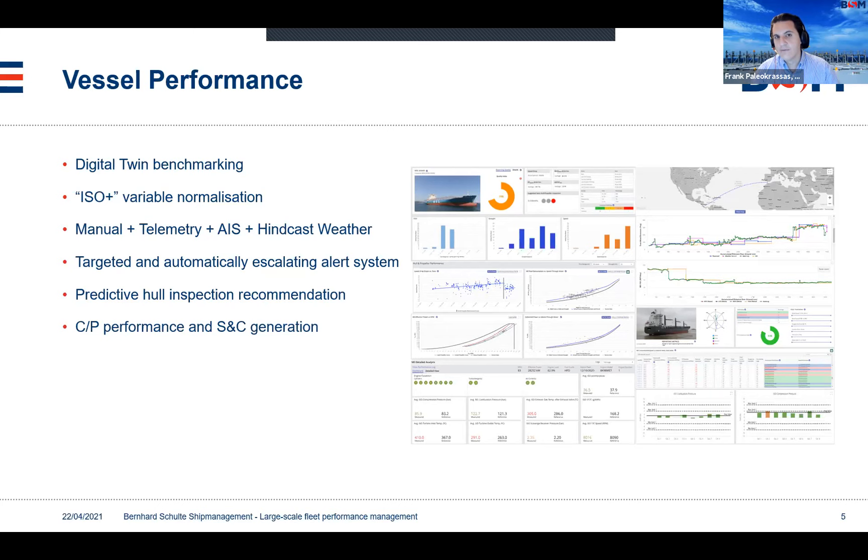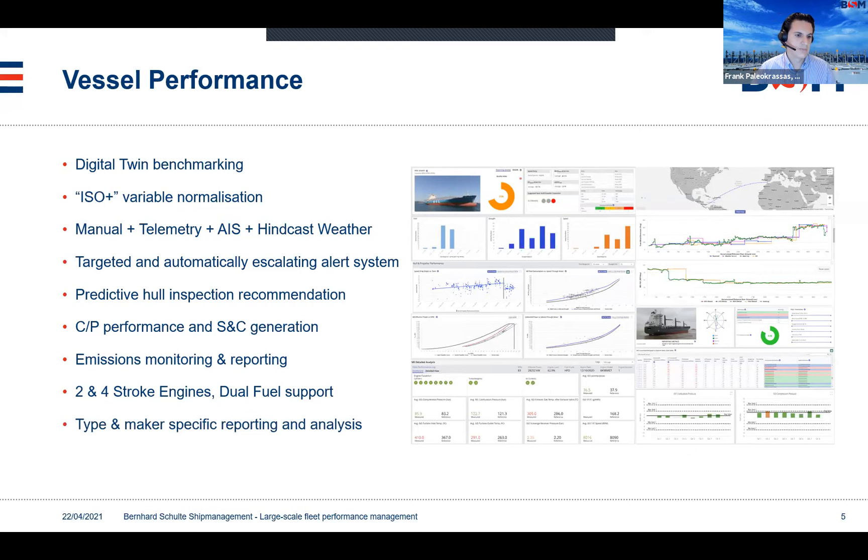Charter party performance is a very crucial part of our operations. We have a very systematic way of approaching this, and our system is able to produce speed and consumption description of the ship based on its operational profile at the click of a button. Our system is also used for emissions reporting and monitoring — it is our MRV and IMO DCS compliance tool. Because of the variety of types and sizes, we cater for everything: two- and four-stroke propulsion, with a strong focus on dual fuel. As of this morning we have 26 LNG carriers under management with six more coming as new buildings, so LNG analytics are of crucial importance. We support all types and makers of engines and are now moving towards prescriptive engine fault diagnostics.